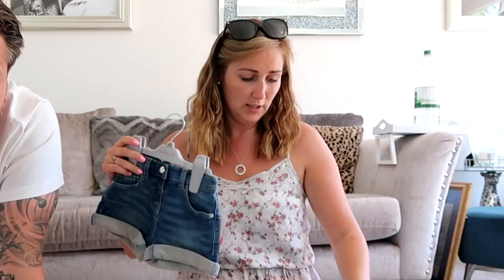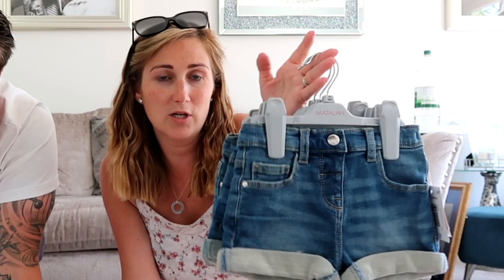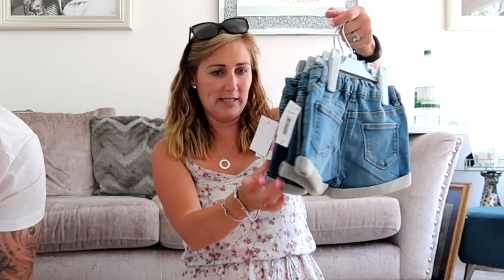You can smarten the denim shorts up or make them casual in the day with a t-shirt. Smarten them up with a nice blouse-type top with a cardigan. And what I love about these is in the winter or when it's getting chilly, you can put a pair of tights on, a boot and a polo-neck jumper. So they're kind of all year round. They needed new ones because the last ones were getting a bit snug. Jeans shorts were £7.00.